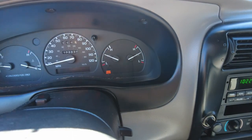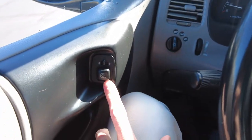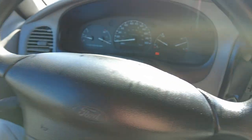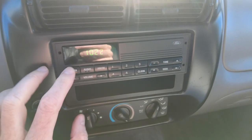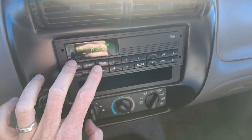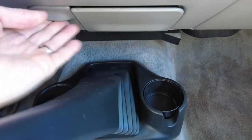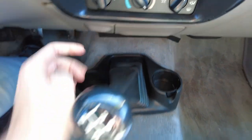Check engine light is on, but it doesn't seem to be impacting how it's running — seems to be running pretty strong. Got power mirrors; I did check those out and they work. Steering wheel, radio — let's check it out now. Yeah, radio works. Heat and air controls down here, and your five-speed right here.